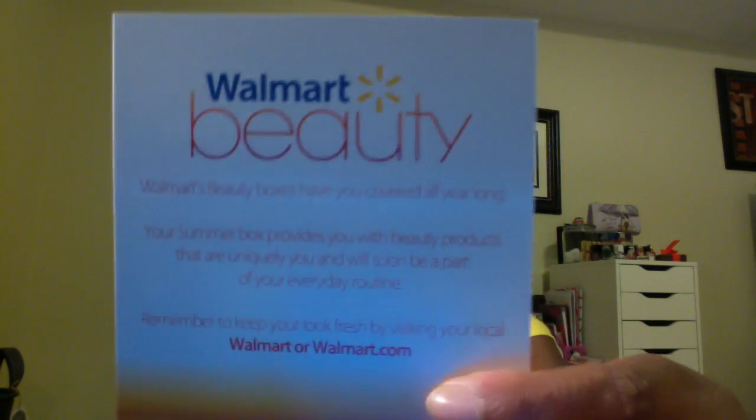It states 'Walmart Beauty boxes have you covered all year long. Your summer box provides you with beauty products that are uniquely you and will soon be a part of your everyday routine.' So this must be the summer box — a late summer box — because right there it says 'summer box.' I thought it would be the fall box. It comes packaged with tissue paper and something in here smells really, really good.